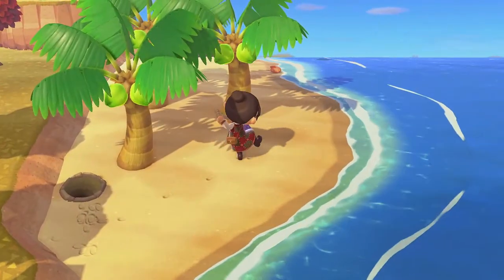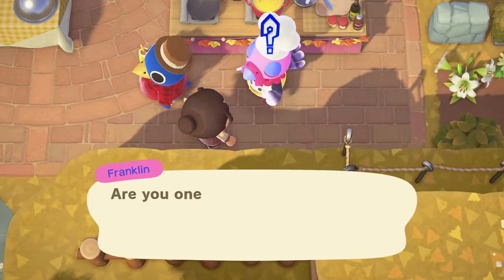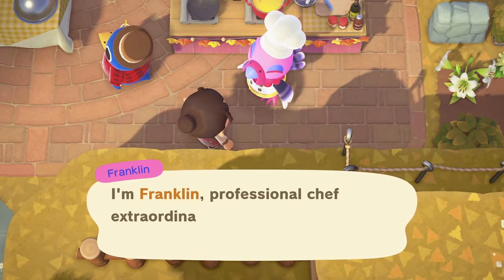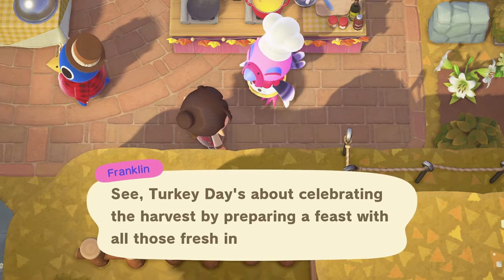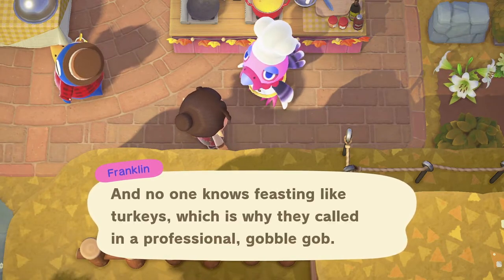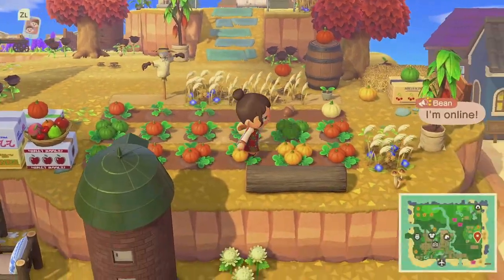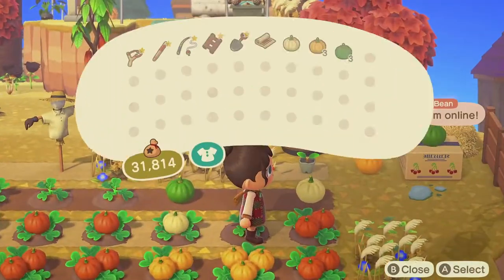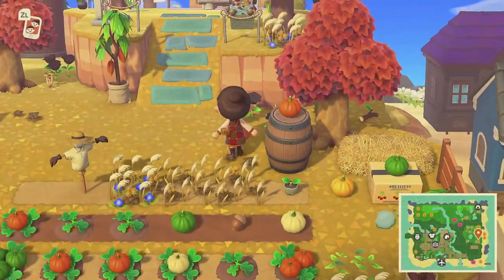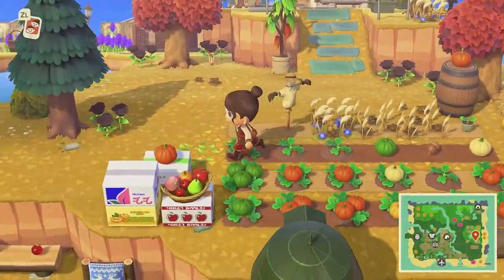So what exactly is going on today? Today is the day that Franklin — who is a pink and purple turkey and a chef extraordinaire — will be coming to our islands from 9 a.m. until 12 p.m. The goal is to help Franklin cook four different recipes. Each recipe requires different ingredients from the northern and southern hemispheres.